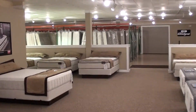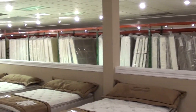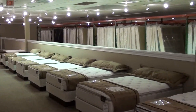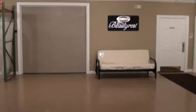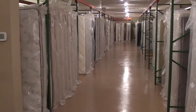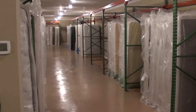And then as you can see in the back here, it also houses a warehouse with lots and lots of mattress sets in stock. And behind that door is actually more warehouse space. So I believe it goes without saying — if you can't find it here, it's not made.